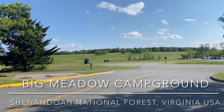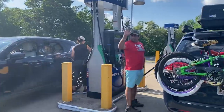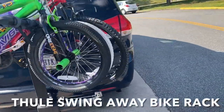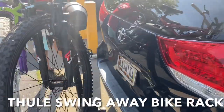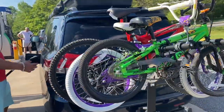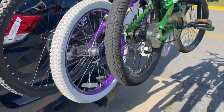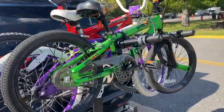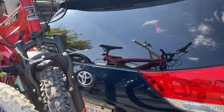This is the Big Meadow picnic area. We got bikes and wanted to talk about this bike mount. This bike mount is by Hule. We use our kitchen which is in the trunk, so we needed something that swings away and doesn't make us unable to use the kitchen.